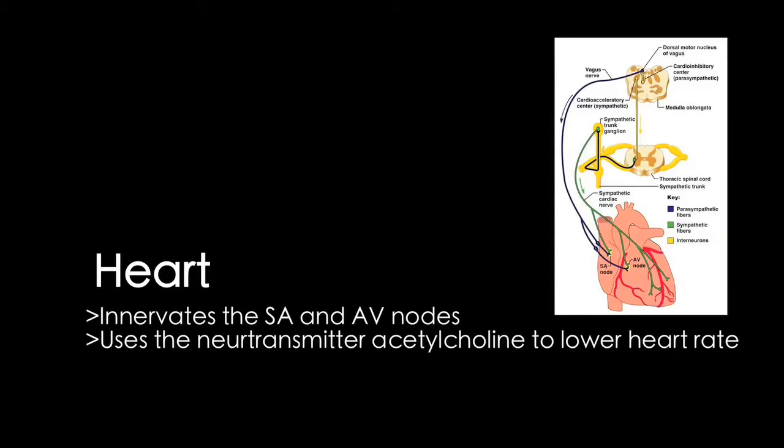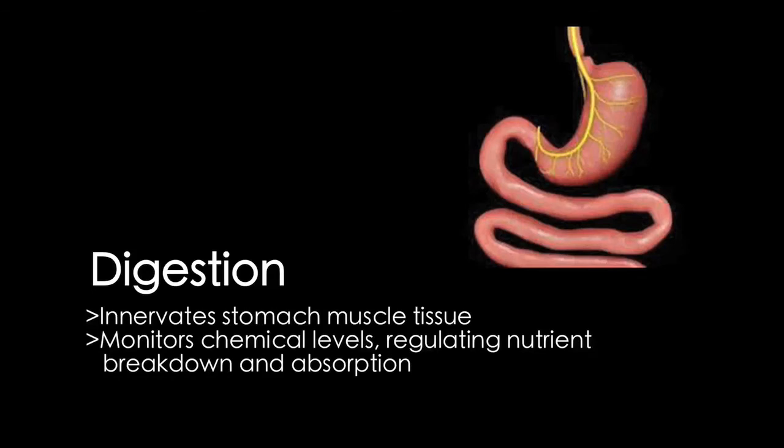Stimulation of the cardiac branch of the vagus nerve causes bradycardia. The vagus nerve also has parts in the celiac, mesenteric, and myenteric plexuses, aiding in GI tract mobility.